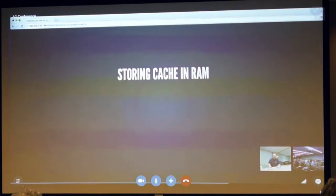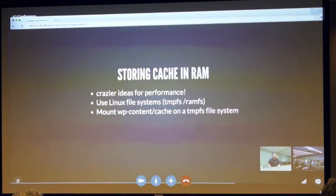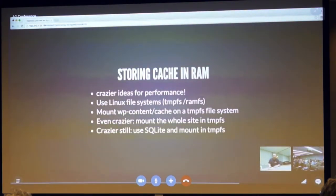Some crazier ideas for performance: use the Linux file system — tmpfs or ramfs. You can mount the wp-content/cache directory on a tmpfs file system, but you'll only be able to do this if you have a VPS or dedicated server with root access. Even crazier: mount the entire site into tmpfs. Crazier still: use SQLite instead of MySQL as your database engine and put the whole thing in RAM. This is not great for production — it's an experiment we're working with.